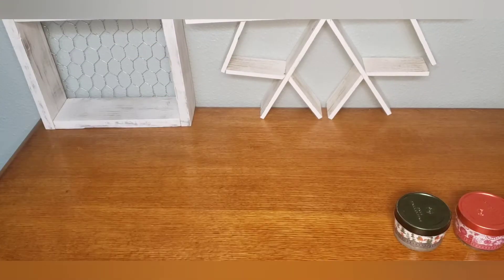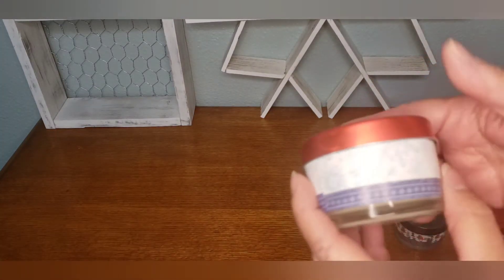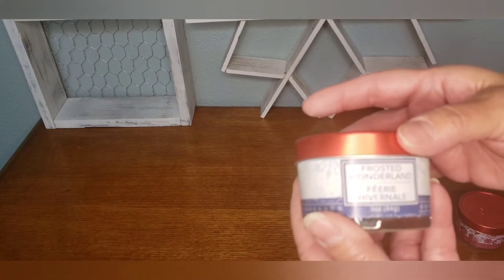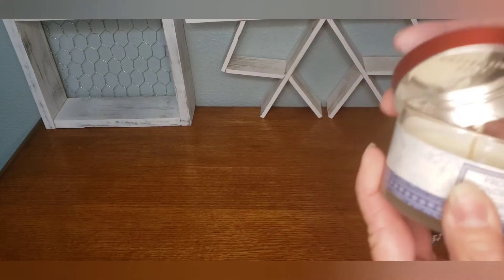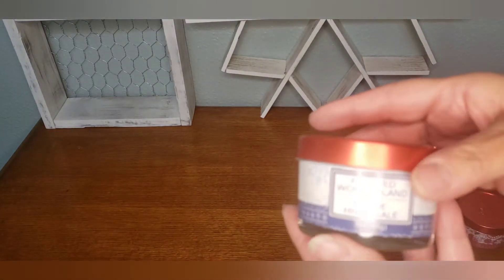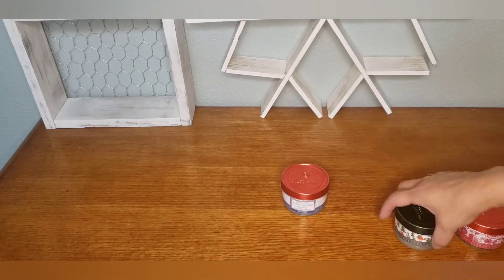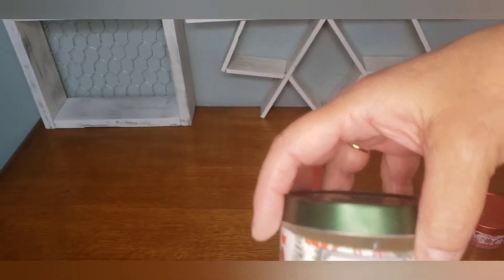Hi everyone, I have a small Dollar Tree haul for you today. I wanted to start off with the candles. I was able to find these candles — this one is Frosted Wonderland and it smells so good. I hope it smells good when I light it, and this is the Festive Pine.